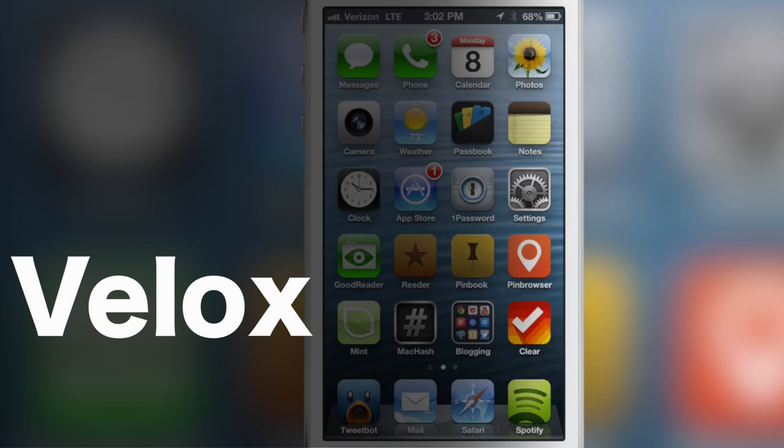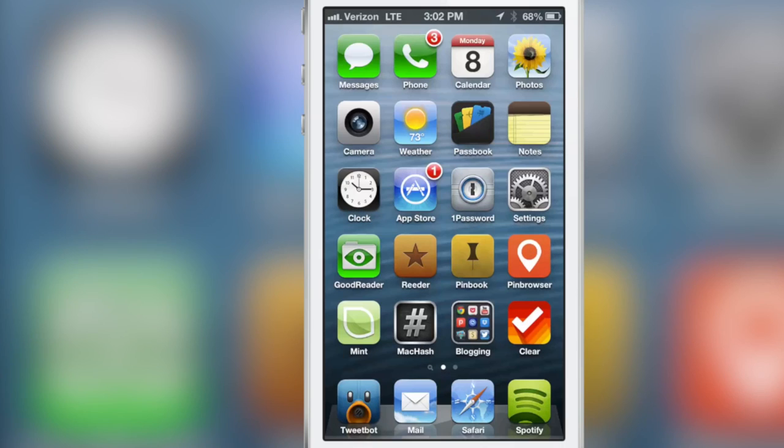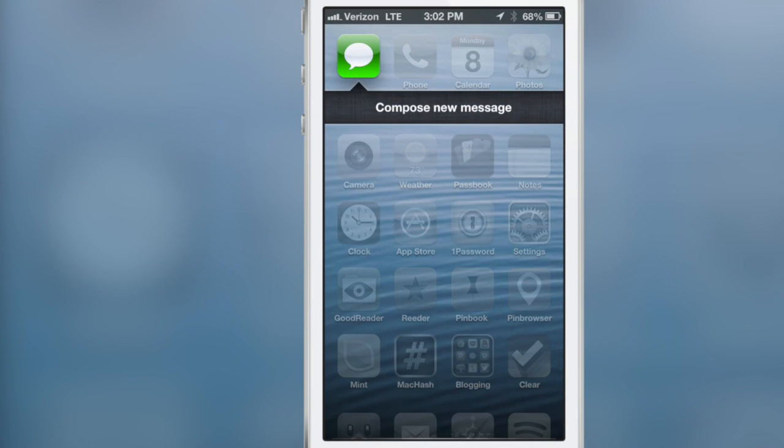Hey, this is Jeff with iDownloadBlog. I want to preview an awesome new jailbreak tweak called VLOCKS. It uses swipe gestures on your app icons on your home screen to open up folders that show either notifications or a whole new enhanced folder. Let me show you what I mean.